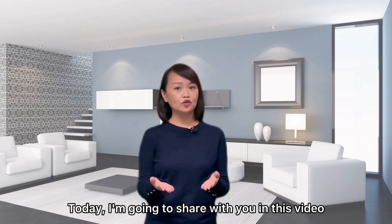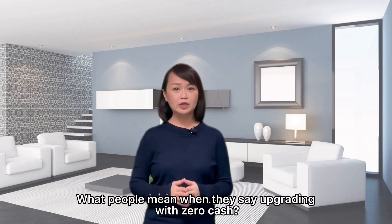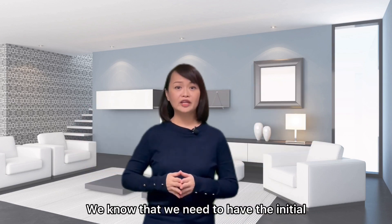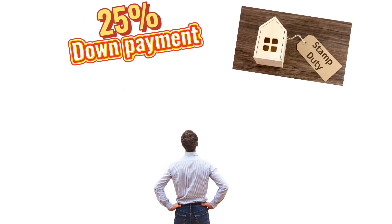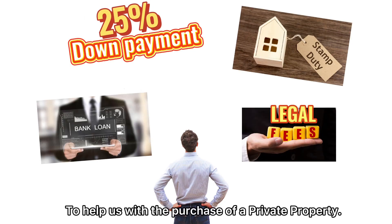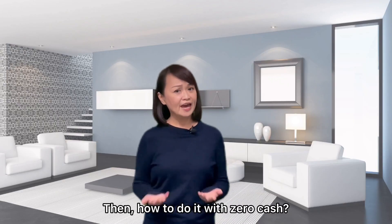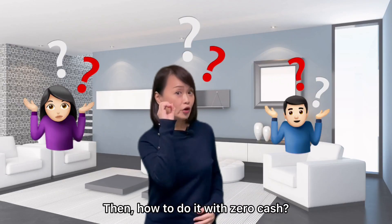Today, I'm going to share with you what people mean when they say upgrading with zero cash. We know that we need to have the initial down payment of 25%, the stamp duty, legal fee, and also a bank loan to help us with the purchase of a private property. Then, how to do it with zero cash?